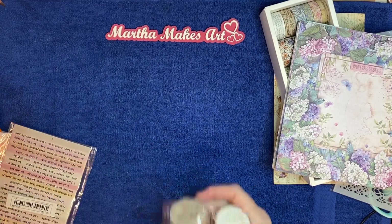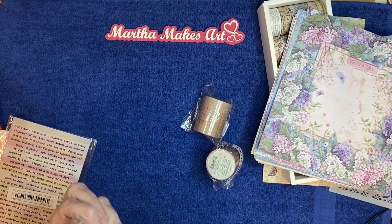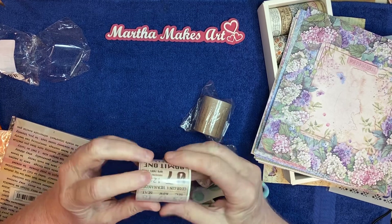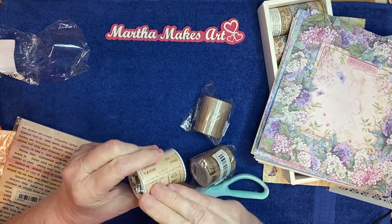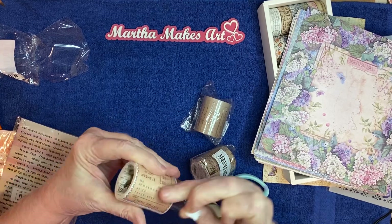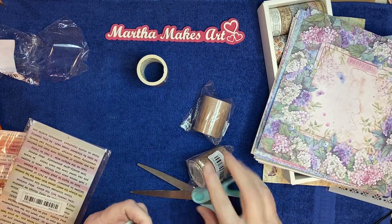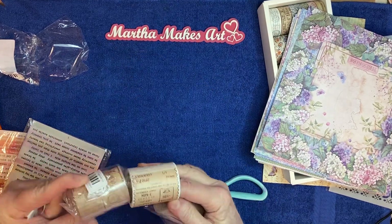I got some more washi tapes. These are kind of a darker color. I think you cut them into separate pieces. I like these — I don't have any washi tapes like this. I'm not going to open these. There are three that are all similar but not exactly alike.